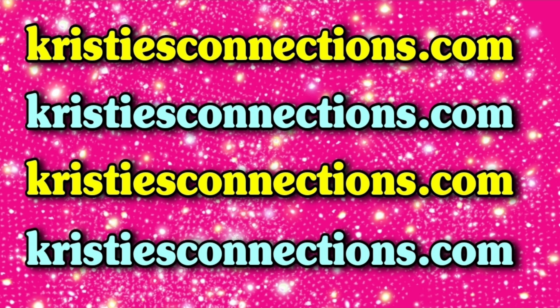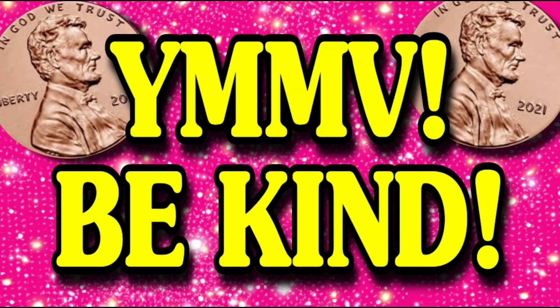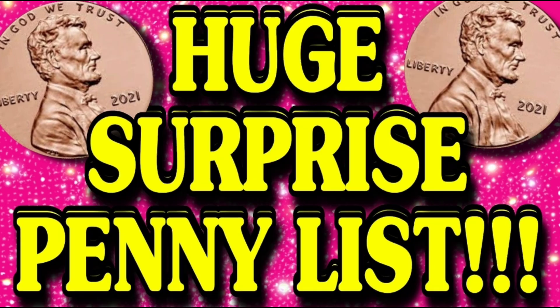Let's get into these surprise pennies. Everything in this video is your miles may vary — what is the price in one store may differ from another. Please, we're needing kindness in this community terribly right now. Please be kind to each other, to the store, and to the employees. Let's look at the 22 surprise pennies I found for you last night.